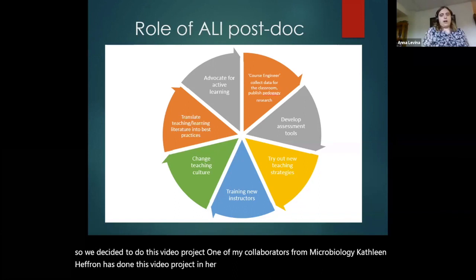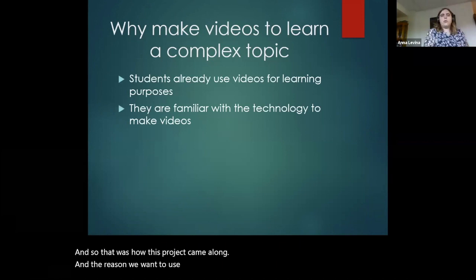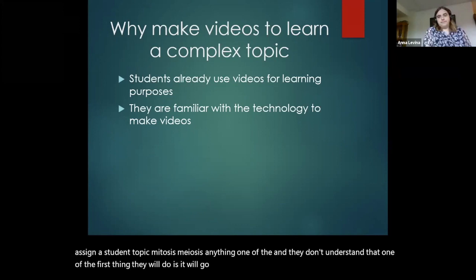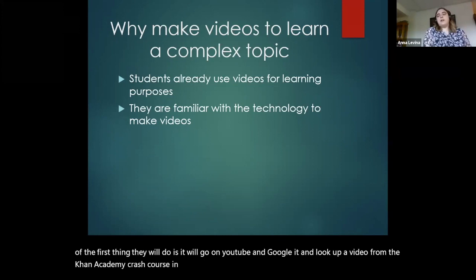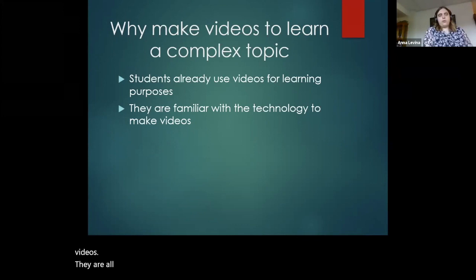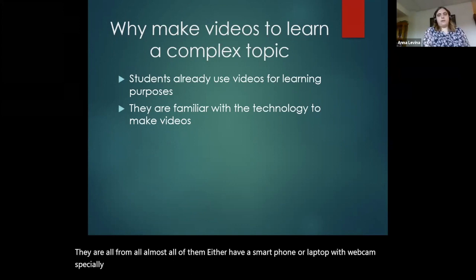The reason we want to use videos is that students already know how to use them. If you assign a student a topic — mitosis, meiosis, anything — and they don't understand it, one of the first things they'll do is go on YouTube and Google it, look up videos from the Khan Academy, Crash Course in Biology, really anything they could find. They're already used to using that technology to learn the material. They also know how to make videos — almost all of them have a smartphone or a laptop with a webcam, especially now with everything moving to Zoom.